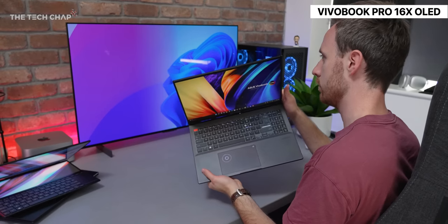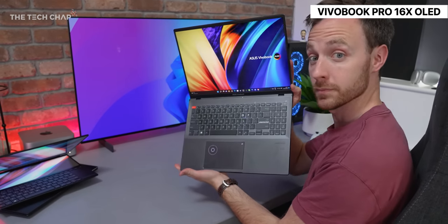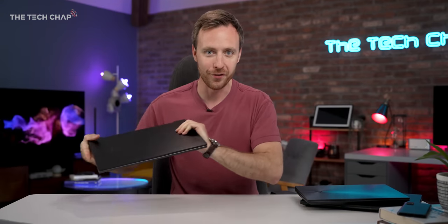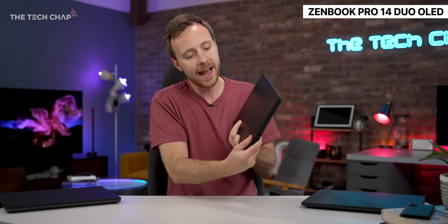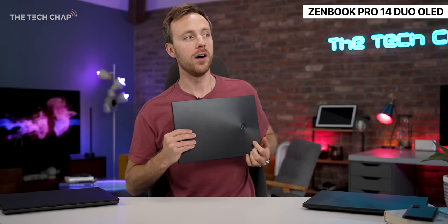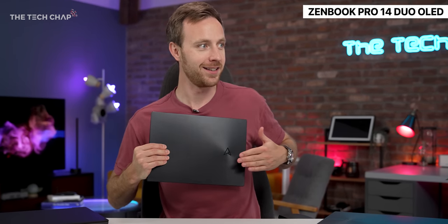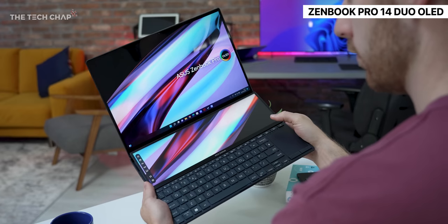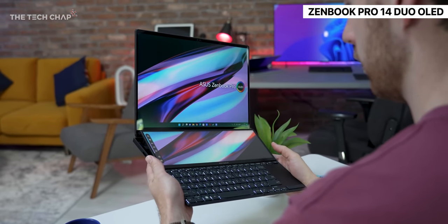The design might not exactly wow you, but I think the performance and also the portability probably will. So that is the Vivobook, but let's move on to this guy, which has the new ASUS monogram logo - which is definitely not a Star Trek communicator badge, at least it doesn't work when you press it up to your chest. Anyway, it's the Zenbook Pro 14 Duo OLED.